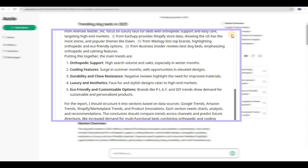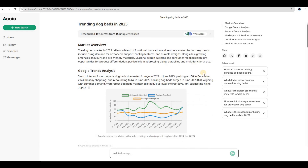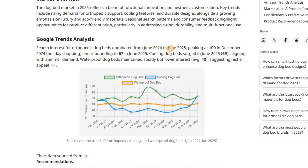Let's explore the findings for trending dog beds in 2025. The report reveals several important trends across different platforms and markets. Looking at Google Trends from June 2024 to June 2025, orthopedic dog beds were the most searched type all year. They peaked during December 2024 with a perfect score of 100, likely due to holiday shopping. After a drop, interest jumped back up to 67 by June 2025, showing orthopedic features are still very important to pet owners.